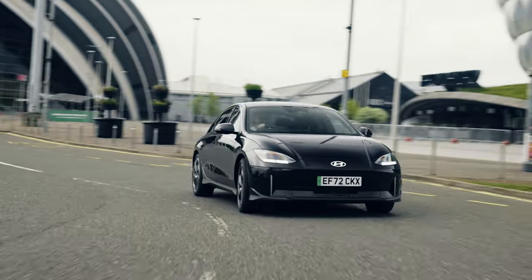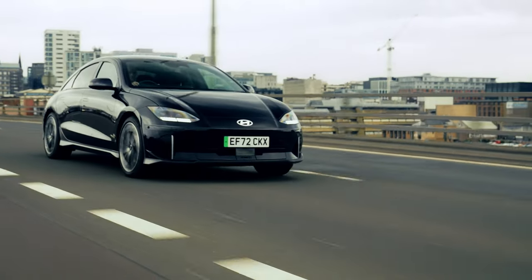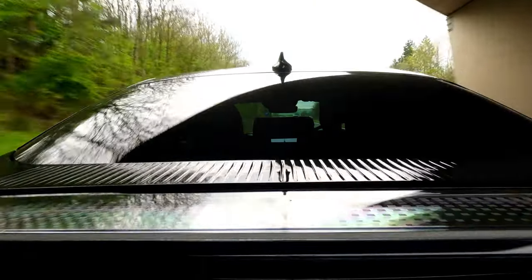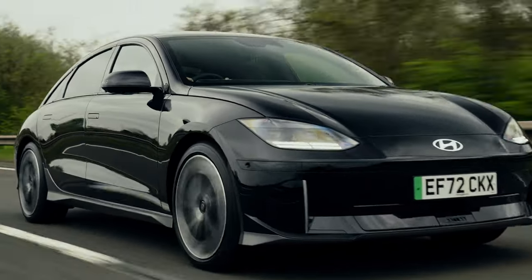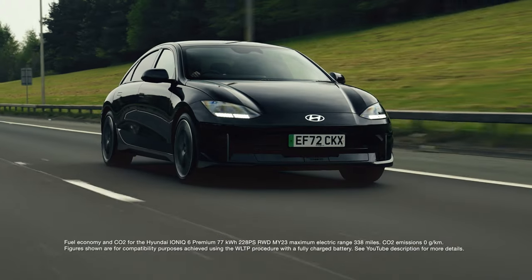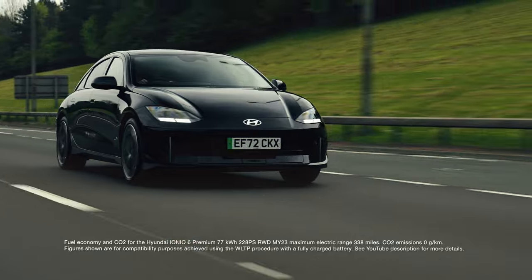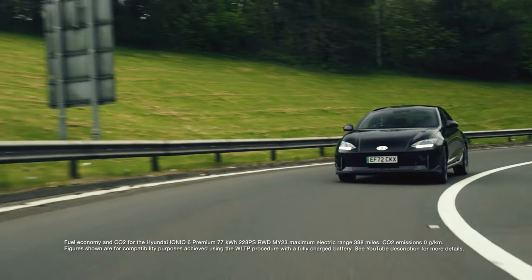It all starts with the IONIQ 6's silhouette — a graceful form shaped purely and wholly by function. Inspired by the iconic aero streamliners of the 1930s but honed using today's advanced virtual wind tunnels, this low drag profile slips effortlessly through the air, delivering up to 338 miles of all-electric range. That's easily enough for a trip like this without compromising any of the joys of driving.